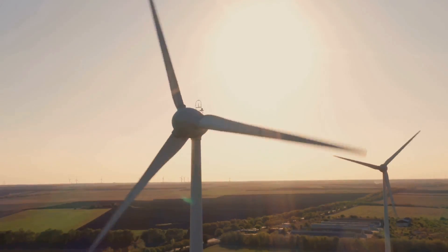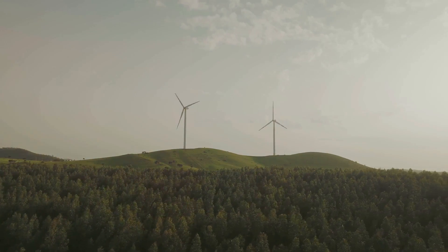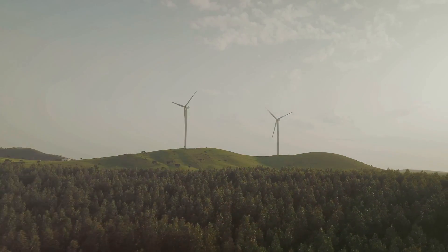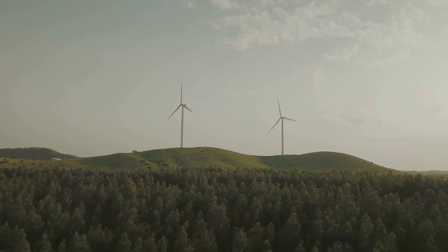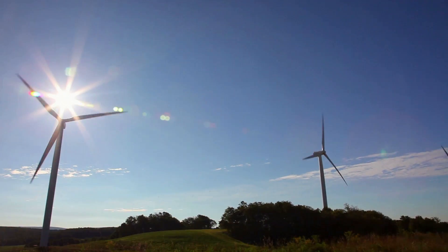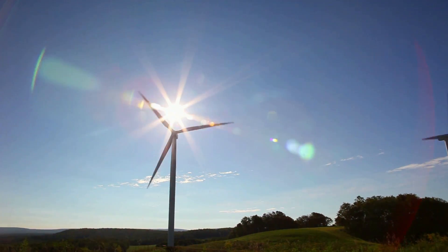Wind energy is also a renewable, clean source of power that can reduce your carbon footprint. But like solar panels, wind turbines have their limitations — they require a consistent wind speed to operate efficiently and they can be noisy. Also, depending on local regulations, there may be restrictions on the height or number of turbines you can install.